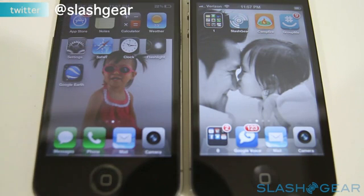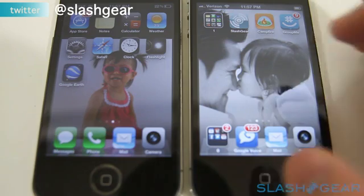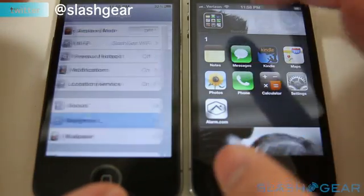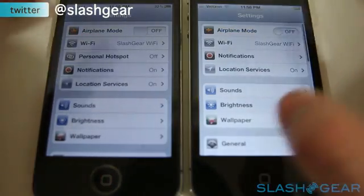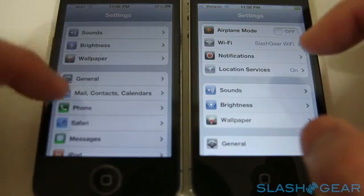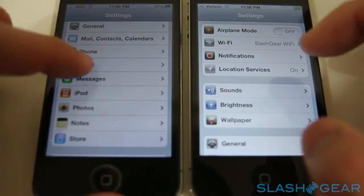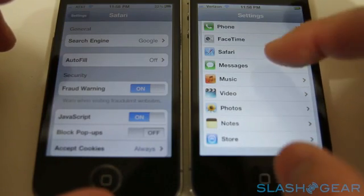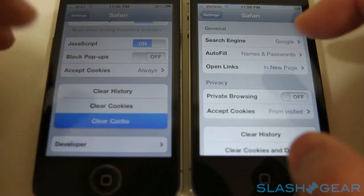One of the areas where you're going to see a big improvement is web browsing. So with that, I'm going to give you some quick comparisons between the two browsers on the original iPhone 4 and iPhone 4S. But before that, let's go in and clear out some cache and data just to make sure it's a fair fight.